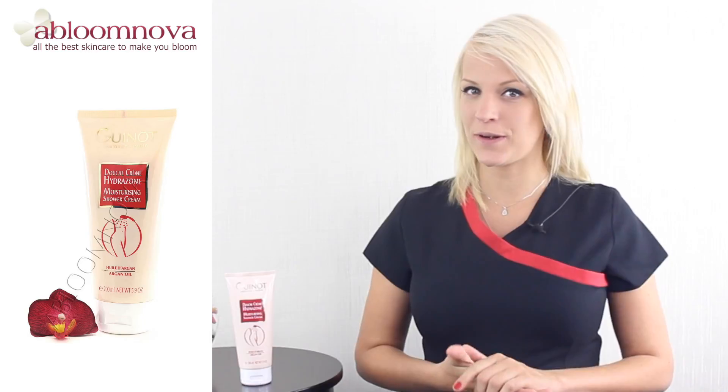This is a fairly new product from Guino and this moisturizing cream cleanses your whole body while also hydrating your skin. After each use your skin will be moisturized, clean, fresh and feel very soft.